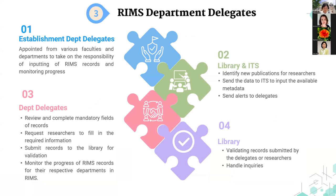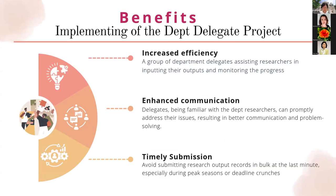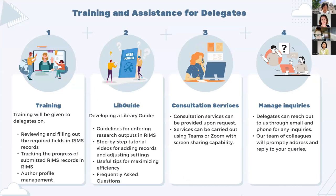The third enhancement is the implementation of the RIMS Delegate Project, which aims to ensure smooth system operation by actively involving representatives from various faculties and departments. Delegates notify researchers about newly imported records, review and complete remaining mandatory fields on their behalf, and monitor submission progress within departments. Benefits include increased efficiency, enhanced communication, and timely submission. To support delegates, the library offers training, a comprehensive guide, consultation services, and timely inquiry management.